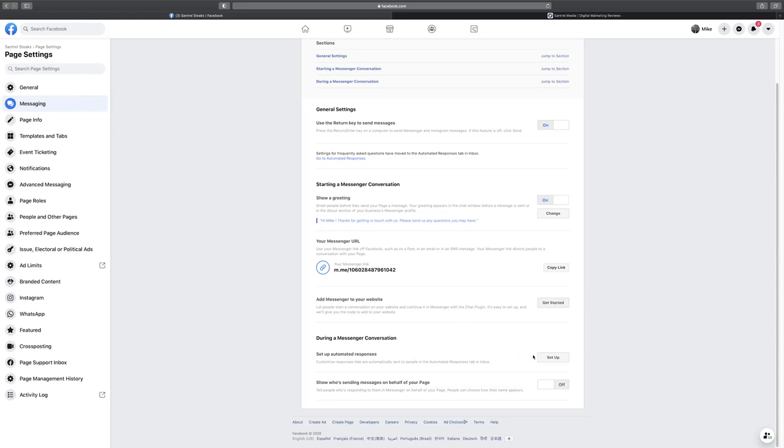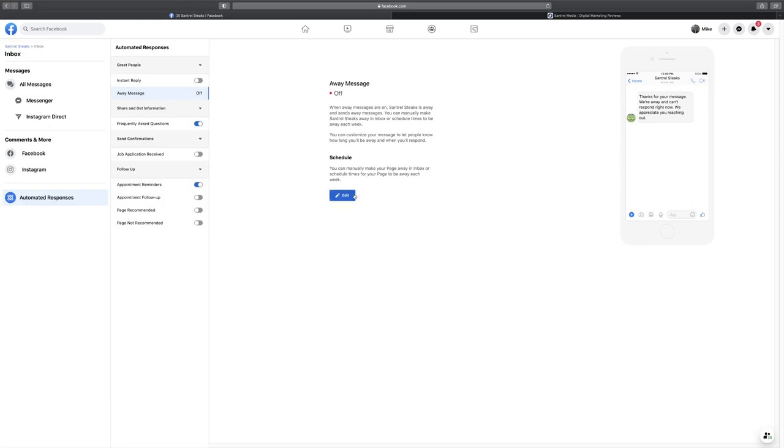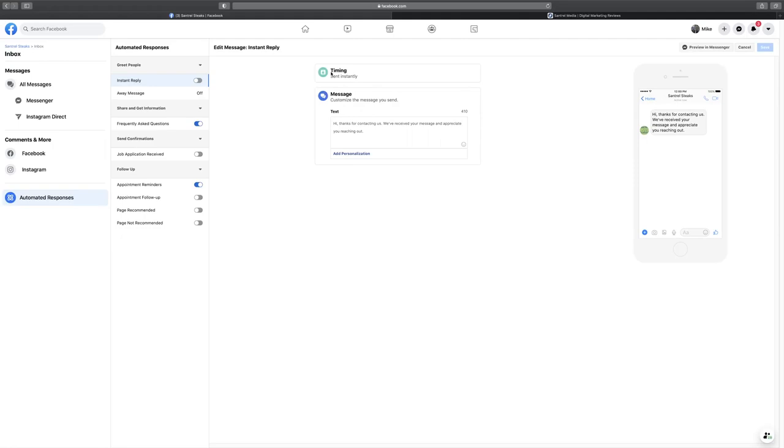You can also set up automated responses. If you don't check Messenger constantly, an instant reply goes out as soon as someone messages you to keep them from leaving your page. Something like: 'Hey, thanks for your question. Feel free to browse around — I'll get back to you as soon as I can.' You could even throw in a discount code. It's better to not have Messenger at all than to have one where you're completely unresponsive.